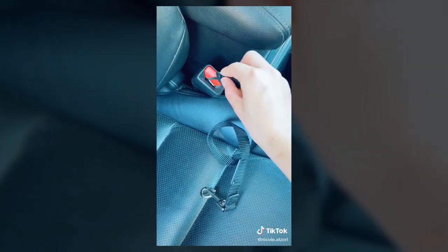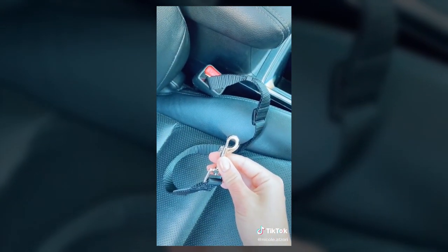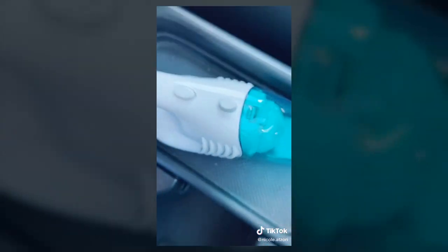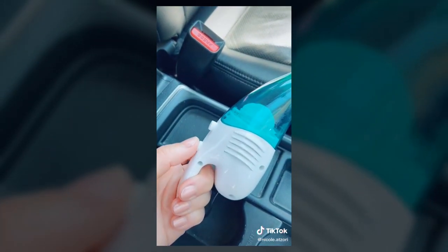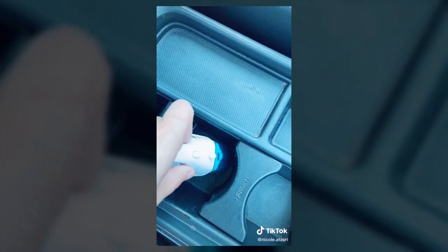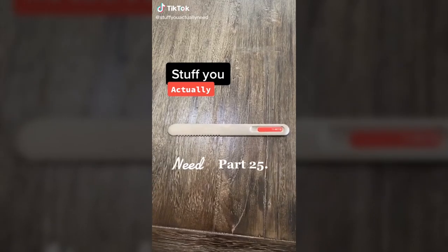My Amazon favorites, car edition: this pet seat belt, which clips right in and attaches to your pet's collar or harness; this handy garbage can that clips onto the seat for easy trash disposal; and my favorite — this mini USB-powered vacuum with a button to turn it on and a button to open the filter. It's perfect for hard-to-reach places like cup holders. Definitely a must-have. Stuff you actually need, part 25.